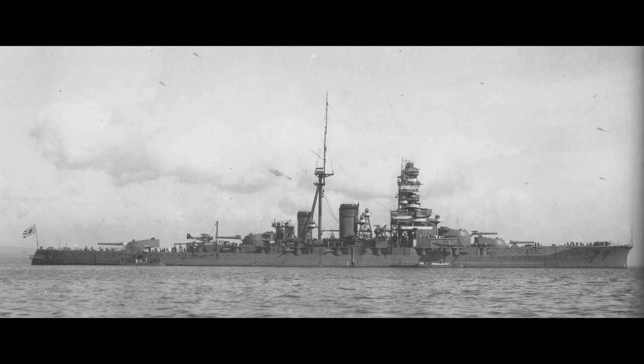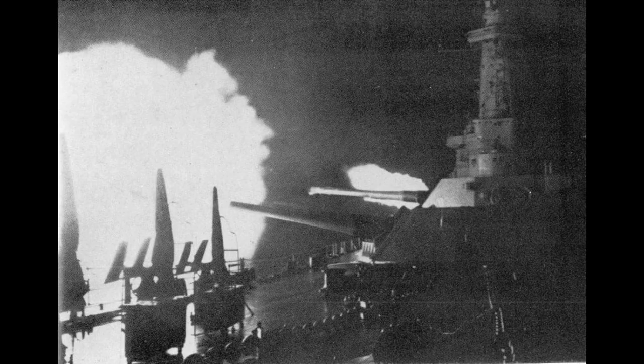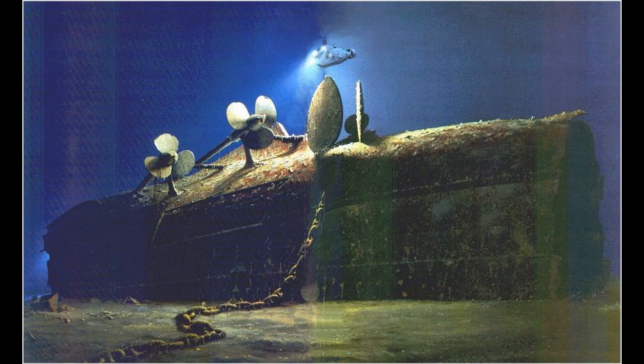In the same campaign, Kirishima engaged the USS South Dakota in a night action, and stood a chance of destroying the newest US battleship as its electrical system suddenly failed, only in turn to be ambushed by USS Washington and sunk by salvos of close-range 16-inch shells.